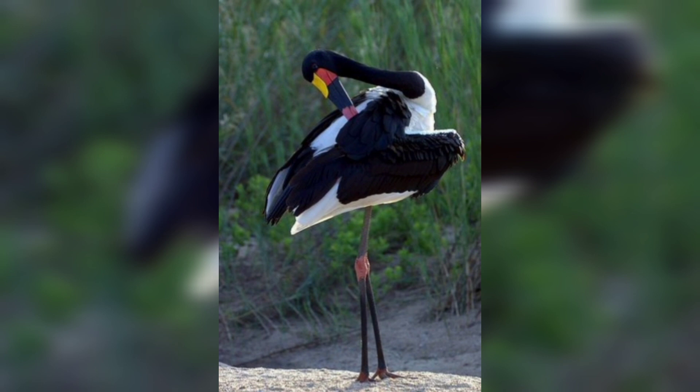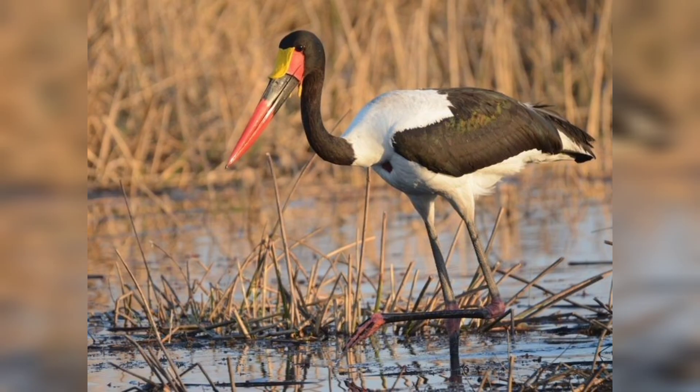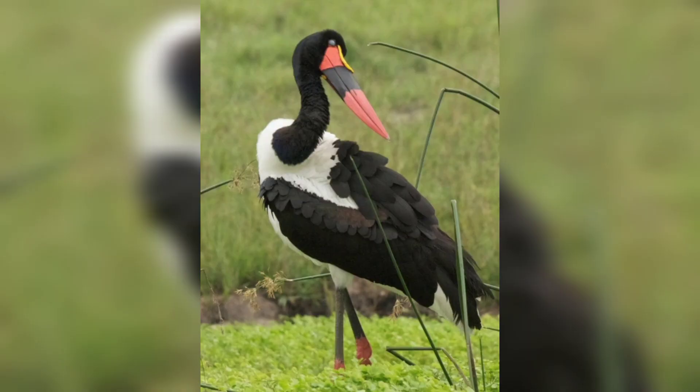The stork's nest is a large platform of sticks, and it often contains other materials such as bones and feathers. The stork often uses its bill to poke around in the mud for food.